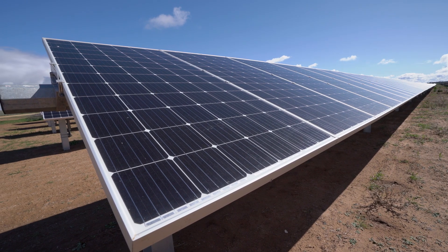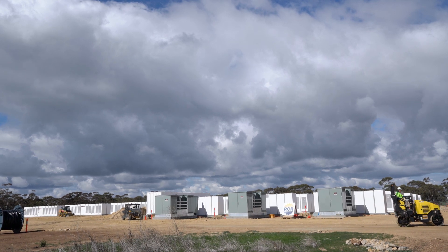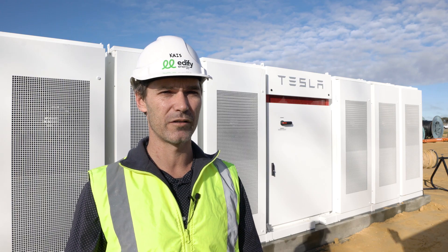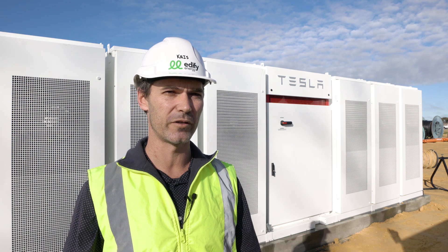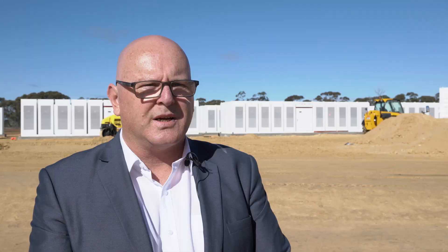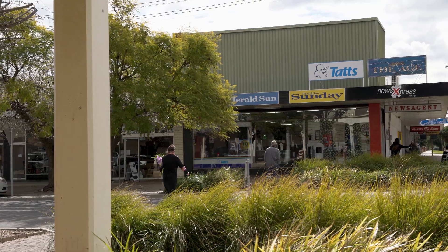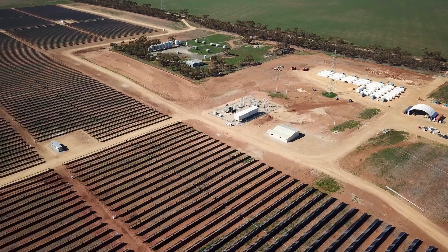The solar farm and the battery have been a major influx for the town of Kerrang. It's been estimated that the projects combined have brought in excess of four million dollars into the local economy. It's been great to see this project develop — it's overwhelmingly positive and we feel extremely proud that we've been one of the leaders in Victoria to make this sort of development a reality.